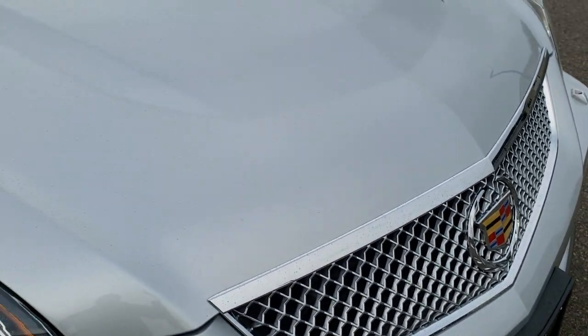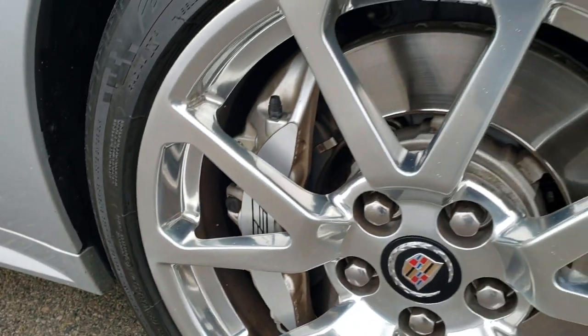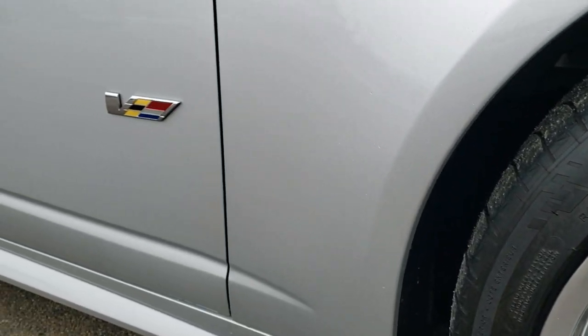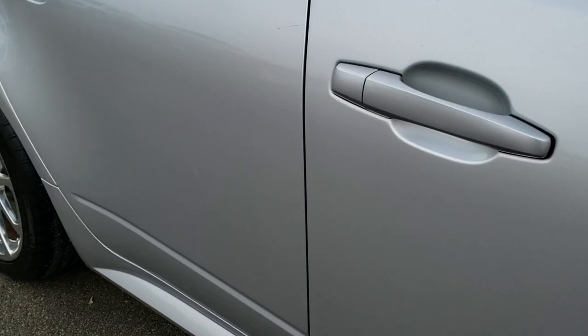The grille is in excellent shape. I didn't see any dents or dings on the hood, and the passenger side fender is in excellent condition as well. The passenger side rim — I didn't see any scuffs or scrapes on that. And as you go down this side of the car you can see just how clean the body is, how reflective and mirror-like that paint is.